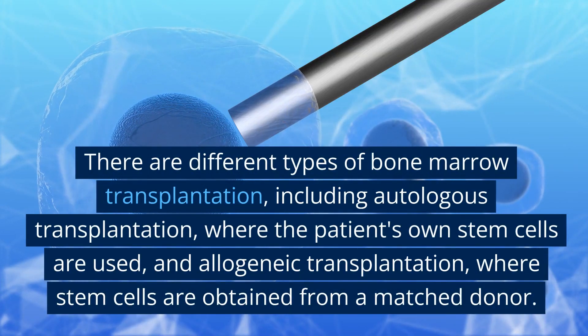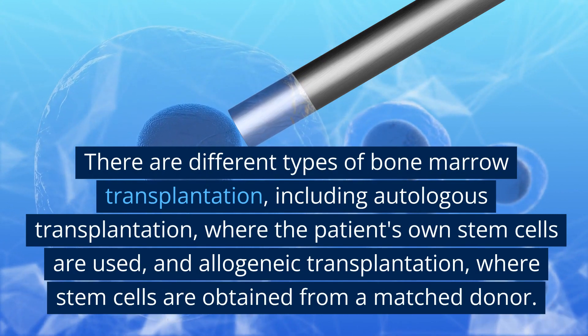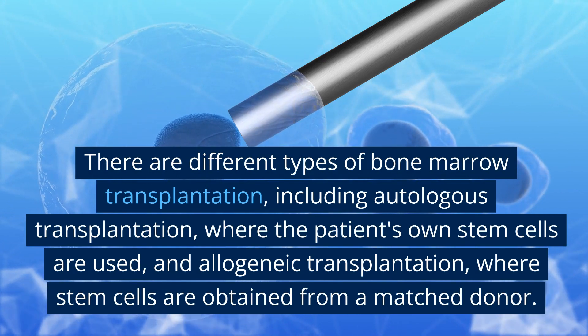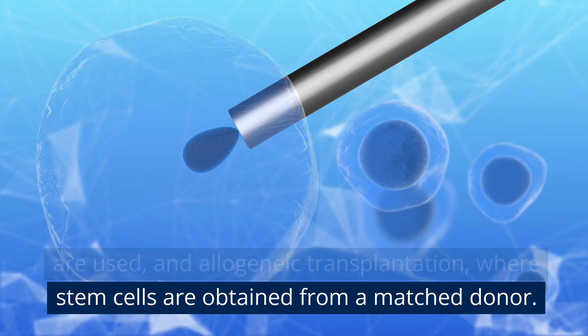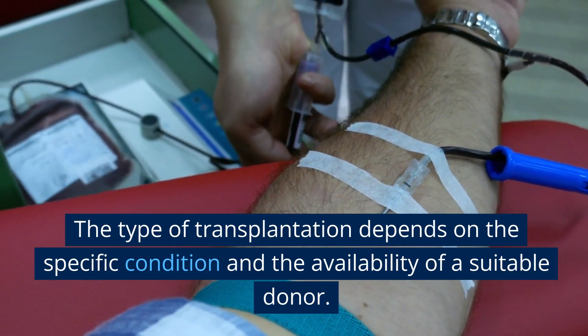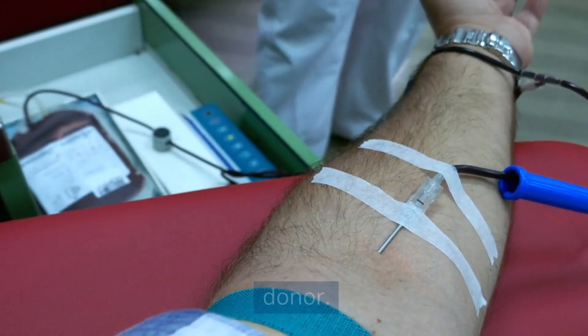There are different types of bone marrow transplantation, including autologous transplantation, where the patient's own stem cells are used, and allogeneic transplantation, where stem cells are obtained from a matched donor. The type of transplantation depends on the specific condition and the availability of a suitable donor.